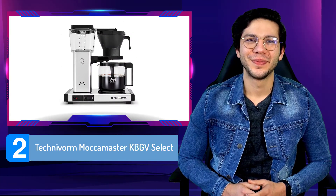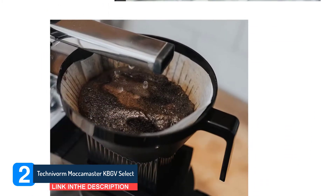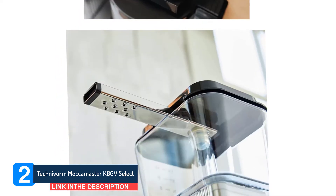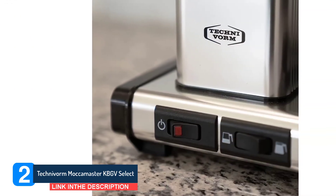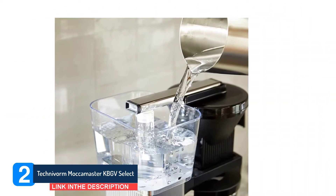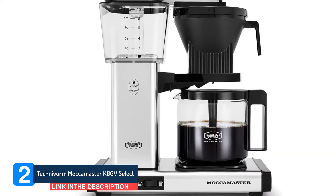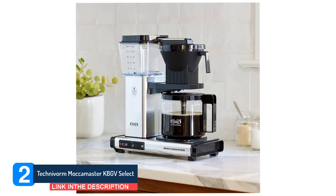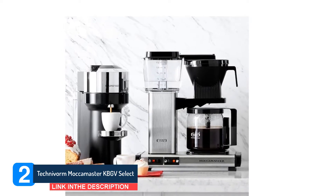Number 2: Technivorm Moccamaster KBGV Select. The Technivorm Moccamaster KBGV Select is the company's latest model, first released in late 2019 as the Moccamaster KBG Select in Europe. The new release continues the Moccamaster's highly respected name as the highest quality and most widely praised coffee maker on our list. It's been engineered for optimal brew temperatures and water dispersal with innovative features that have earned recognition from the Specialty Coffee Association. What's more, it does all of this while operating exceedingly quickly. Handmade in the Netherlands, this pricey coffee maker has a unique industrial aesthetic that some people love and others hate. However, it is one for the enthusiasts and lacks a few of the convenience features you might find in cheaper models.